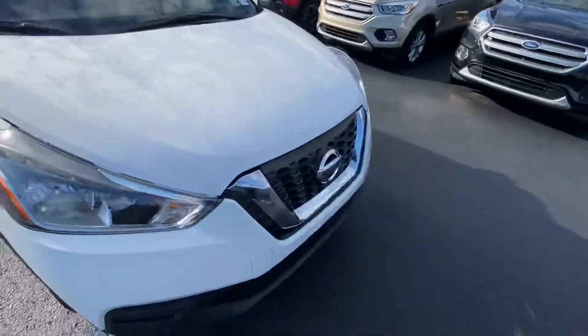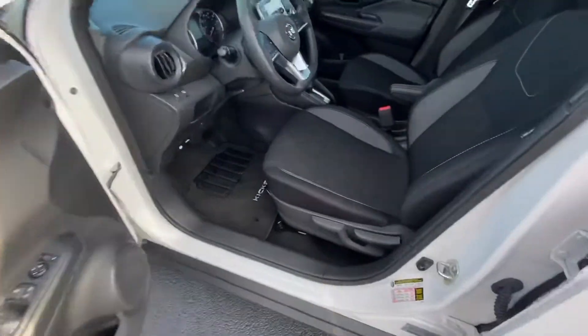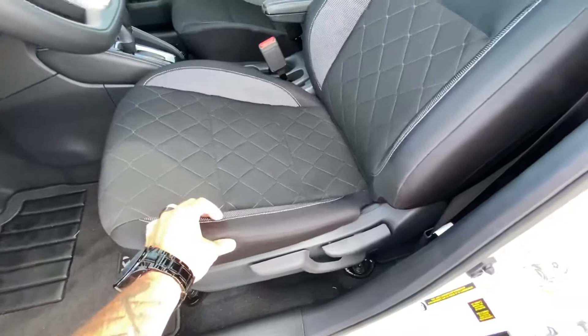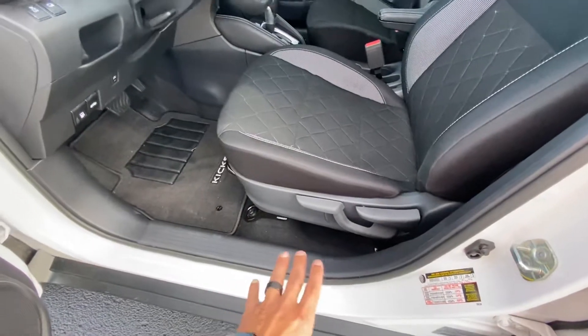This is the S trim level with only 5,000 miles. Let's go ahead and go inside. Something Nissan did is triple-stitched seating, so even on the lower trim levels you still get fine cloth seats that they took a lot of time to design.